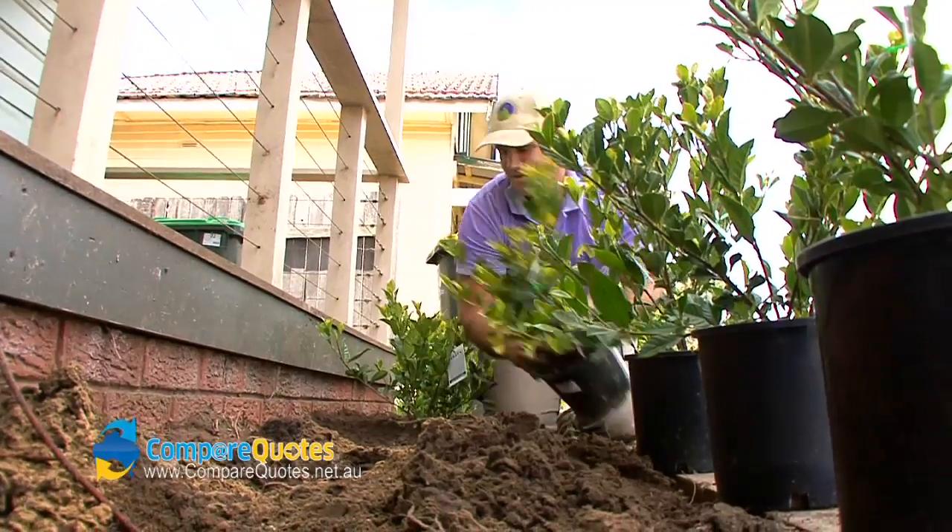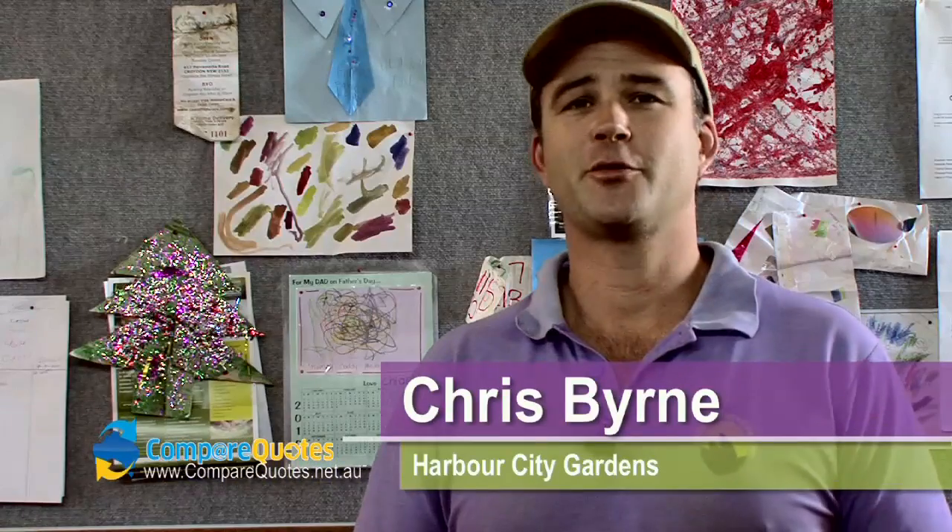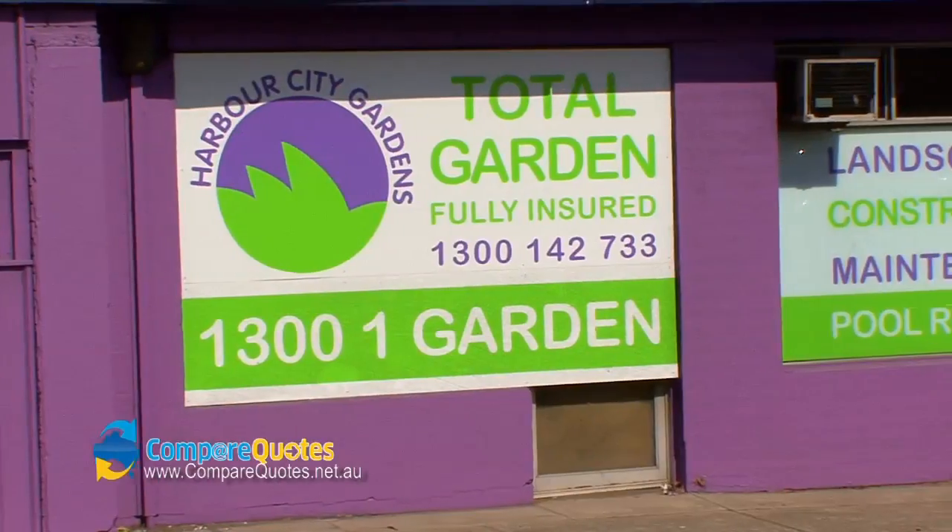G'day, I'm Chris from Harbour City Gardens. We're in the office right now and we're trying not to spend too much time in here — we like to get down and dirty. Basically, we do all aspects of landscaping. Let's head on out in the truck and we'll show you a couple of job sites underway.